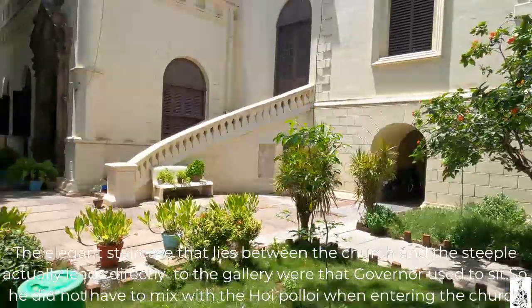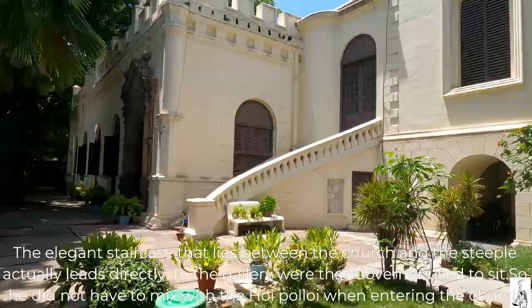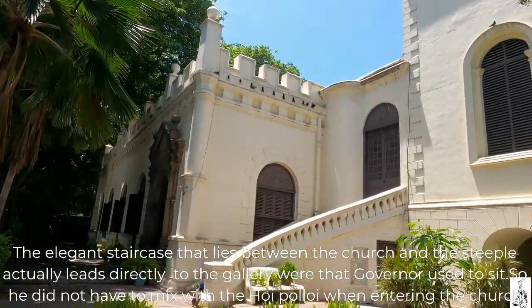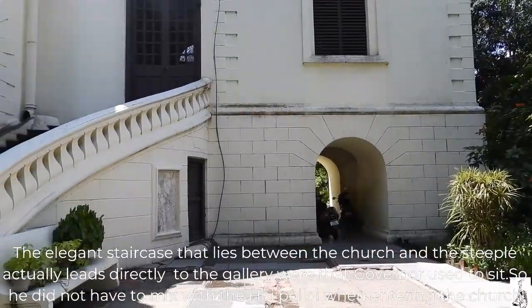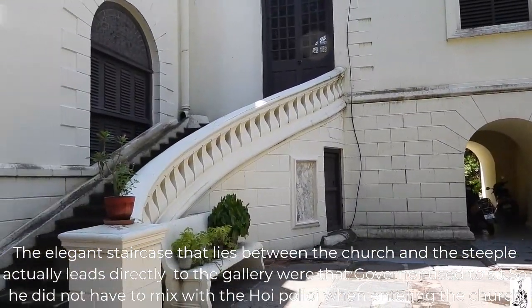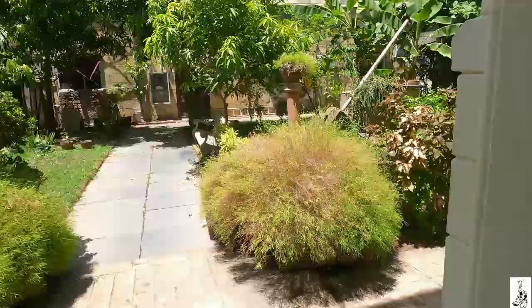The elegant staircase that lies between the church and the steeple actually leads directly to the gallery where the governor used to sit, so he did not have to mix with the hoi polloi when entering the church.